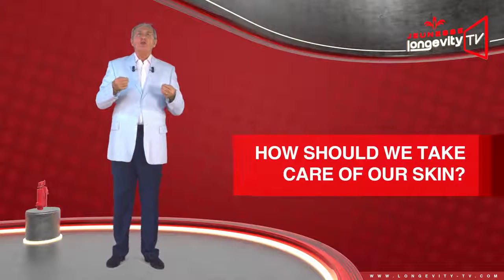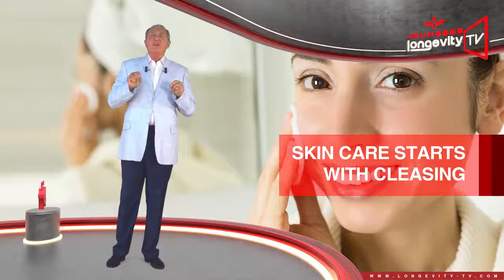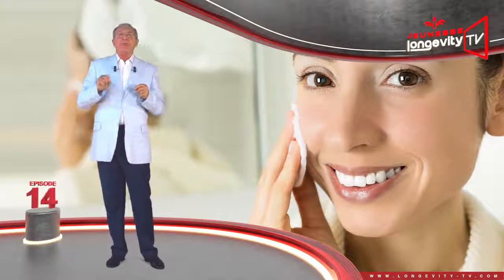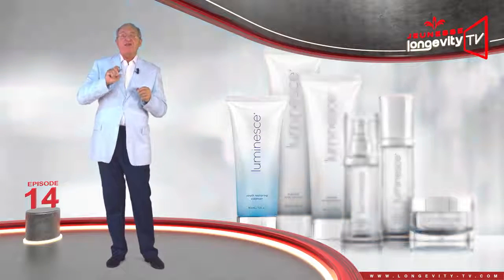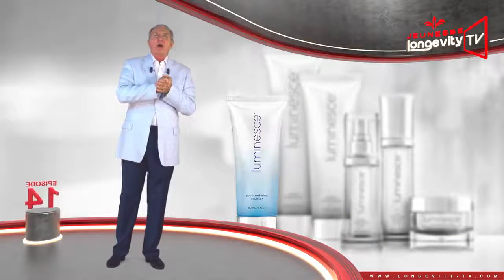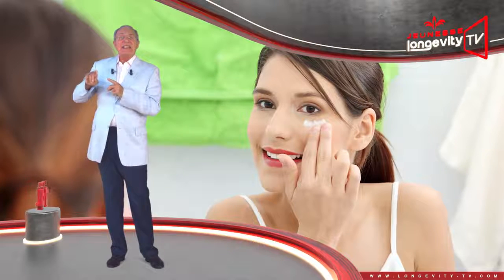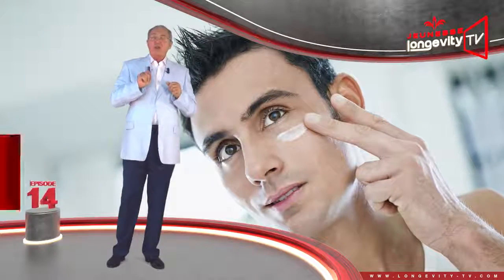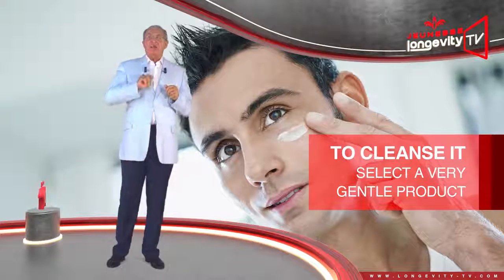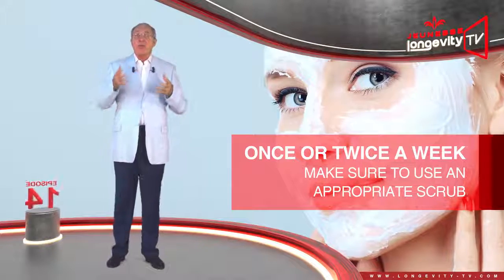How should we take care of our skin? Skin care starts with cleaning. In order not to attack the skin and respect its delicate balance, make sure to use a physiological cleanser, which is specially formulated to take gentle care of your epidermis. The skin directly surrounding the eyes is ten times thinner than that of the rest of the face — to cleanse it, select a very gentle product. Once or twice a week, make sure to also use an appropriate scrub that is both effective and gentle and respectful of the skin.